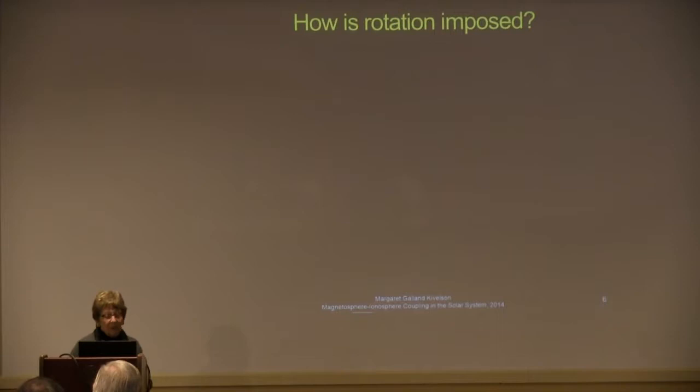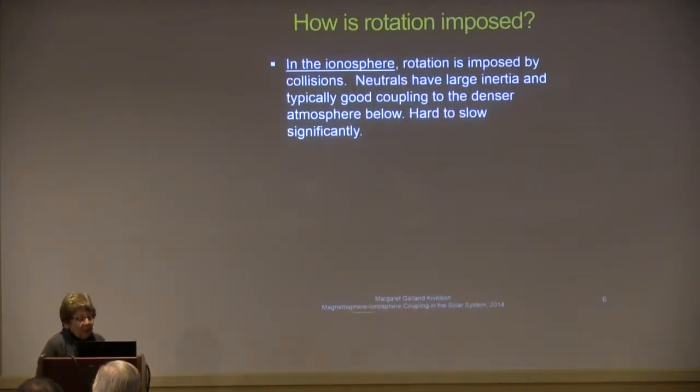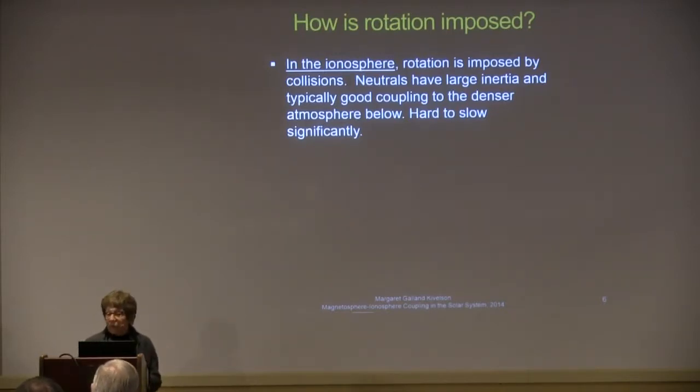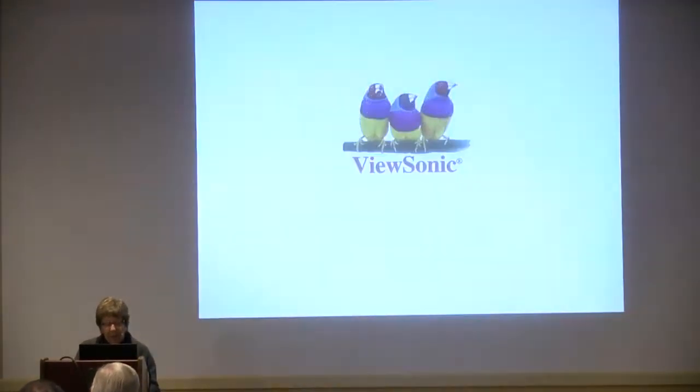The question is: how is rotation imposed? In the ionosphere, rotation is imposed by collisions with neutrals from the upper atmosphere — the thermosphere — which has good coupling to the denser atmosphere below. It's hard to slow the ionosphere significantly. In the magnetosphere, rotation is imposed through coupling to the ionosphere. At Jupiter and Saturn, we can gain insight into just how that works. We can measure the curl of B that gives rise to the field-aligned currents, which helps make the forces clear.